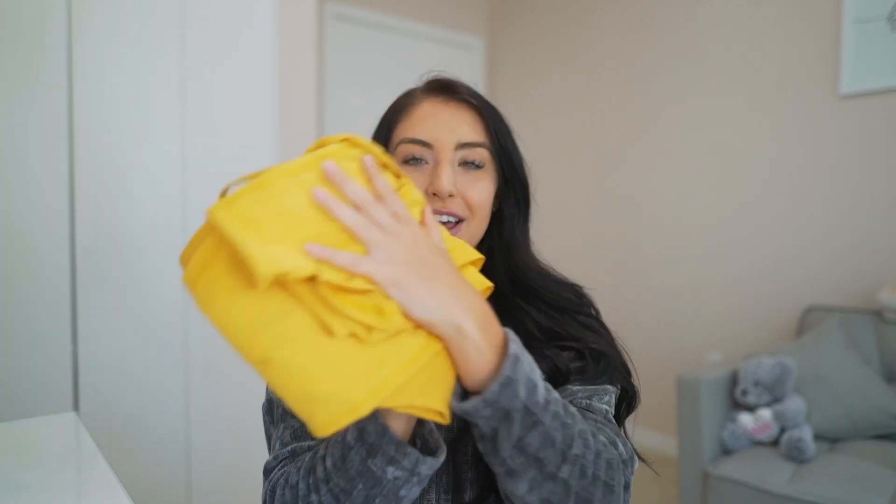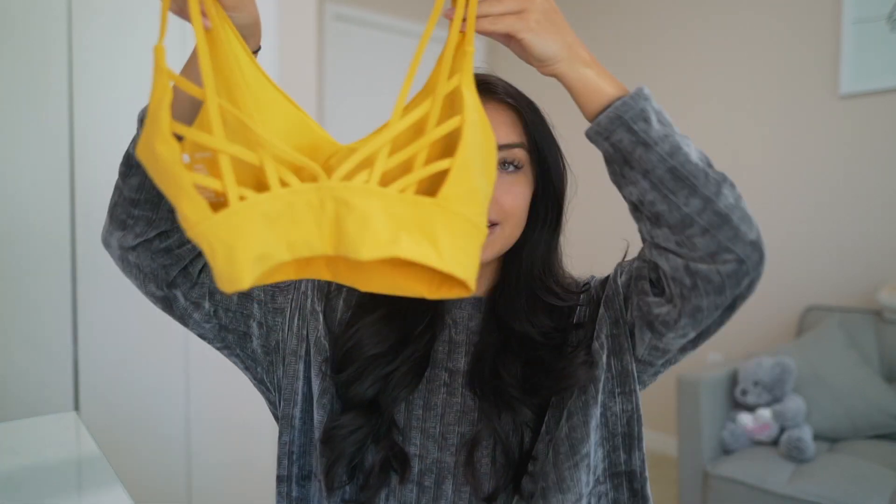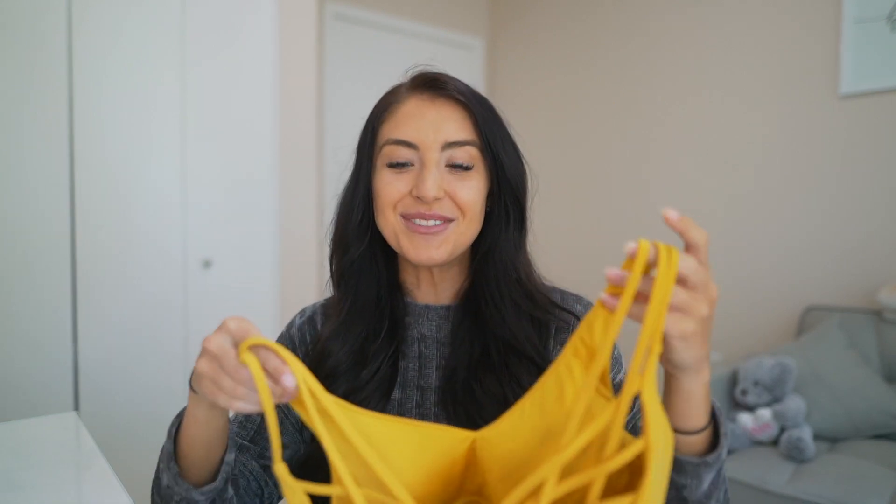First up, we have the Monarch Bra and Dreamy Leggings in this beautiful color — this is the color Flame. Yellow is that color for fall. I am obsessed. Alphalete had some yellow in their past launch as well, and hands down this is my favorite fall color for 2020. I'm so pumped about this set. They've come out with this sports bra before, and I've had it in other colors. It is one of my favorite bras from Buff Bunny.